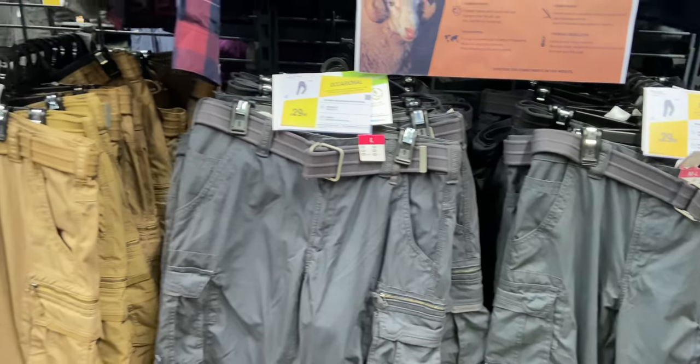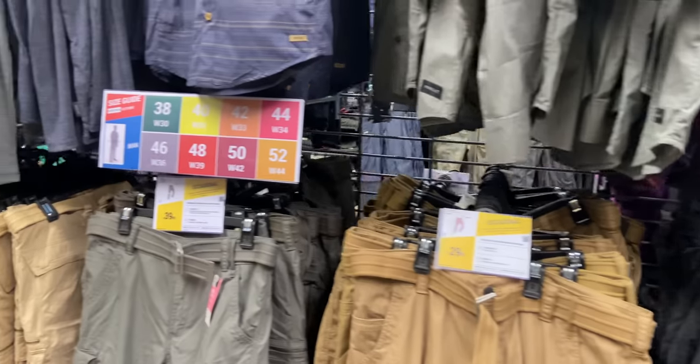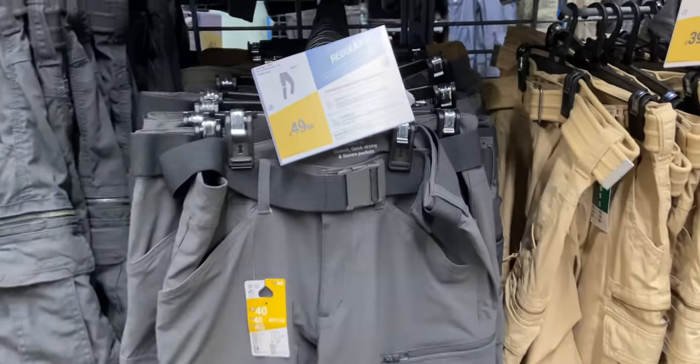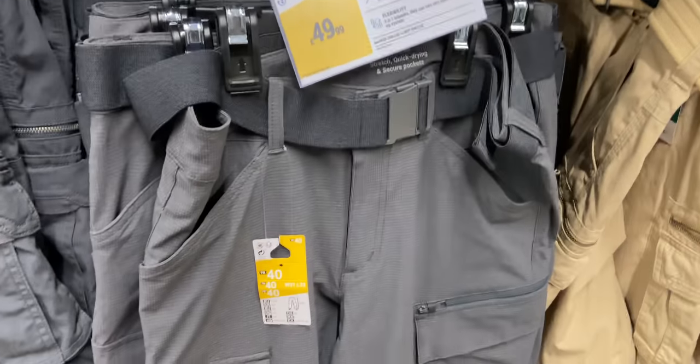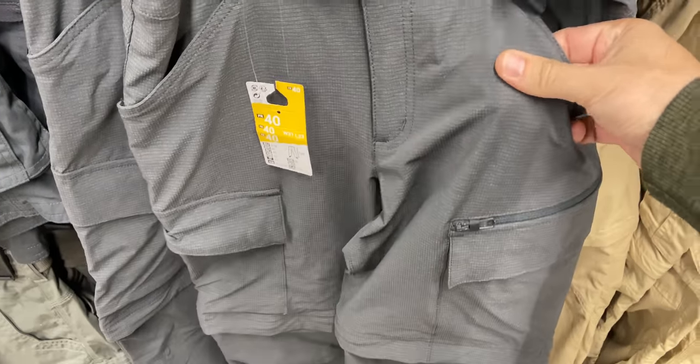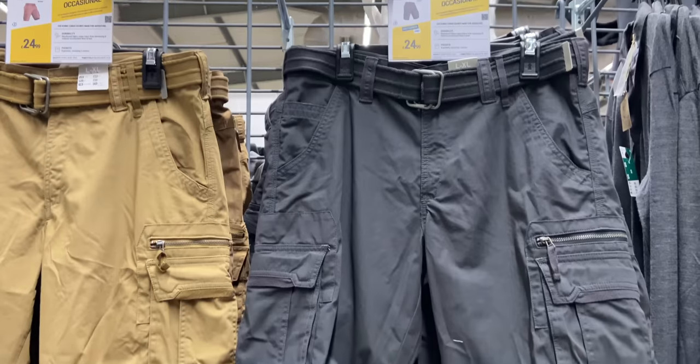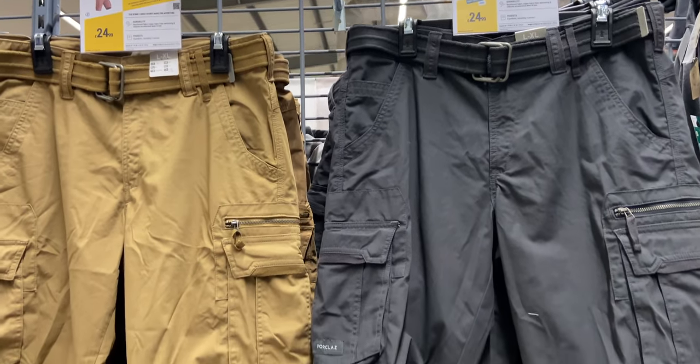For trousers, they've got a massive range, all their own brand. I haven't tried any of Decathlon's clothes myself yet. They've got all kinds of thicknesses, weights, numbers of pockets, and zip-off ones — really anything you could want. And a load of shorts as well, which we all need at this time of year.